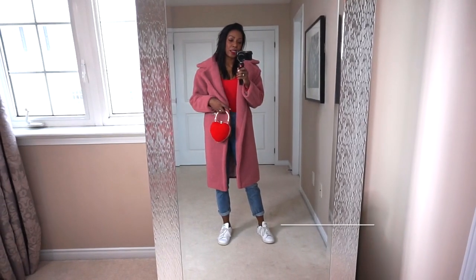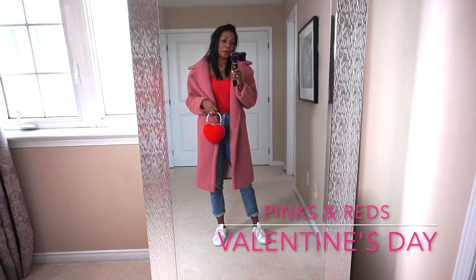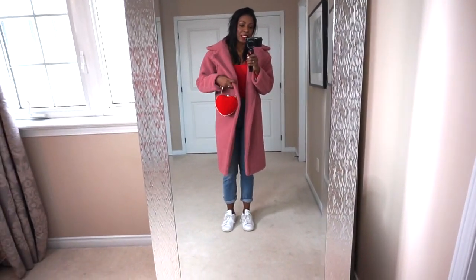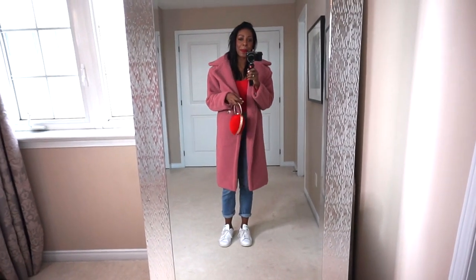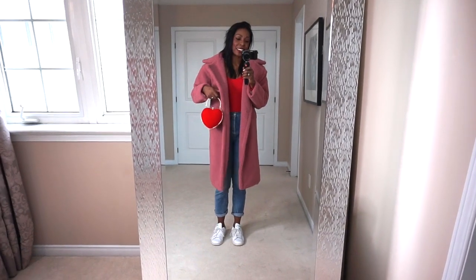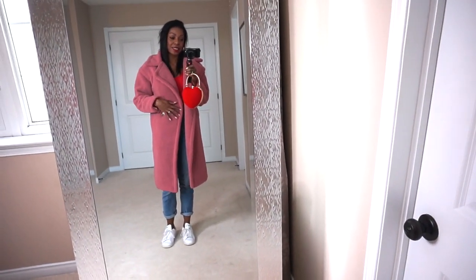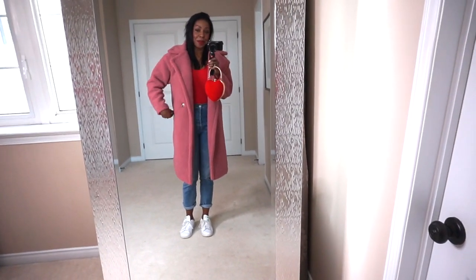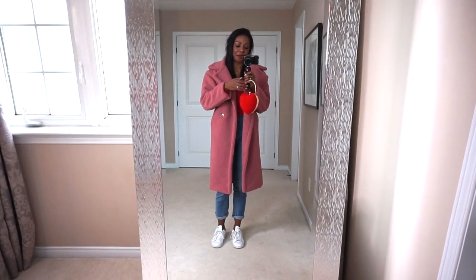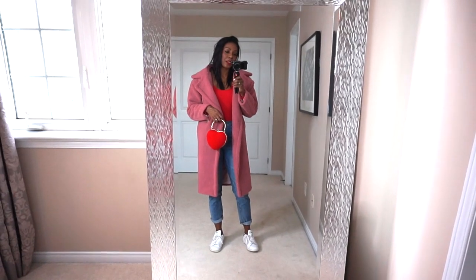This next look is a cute pink teddy bear coat and a red bodysuit with some crop jeans. The jeans I picked up at Aritzia. The teddy bear coat was the best buy ever — I found it on AliExpress for $40 and I couldn't turn it down. It looks and feels like good enough quality for me. The coat is super snuggly, and I'm so glad I found it. There's also a little red bodysuit that I found at Aritzia.